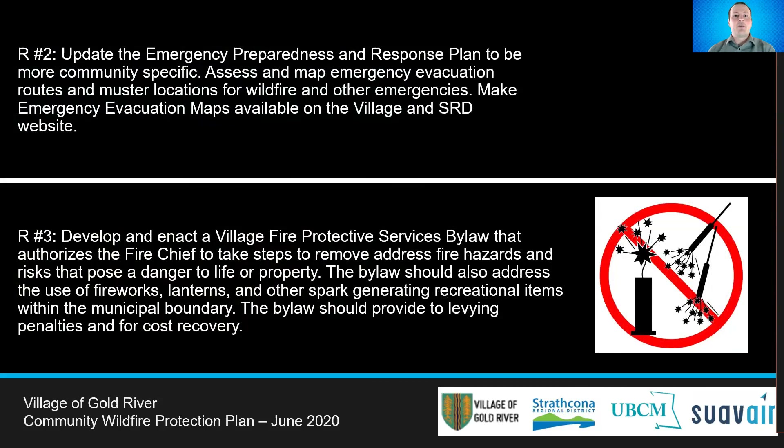Currently, there is no community-specific evacuation maps known to be available to the public. It is recommended that the Emergency Preparedness and Response Plan be updated. This should include evacuation routes and muster locations. These need to be widely available and well-known to the public.